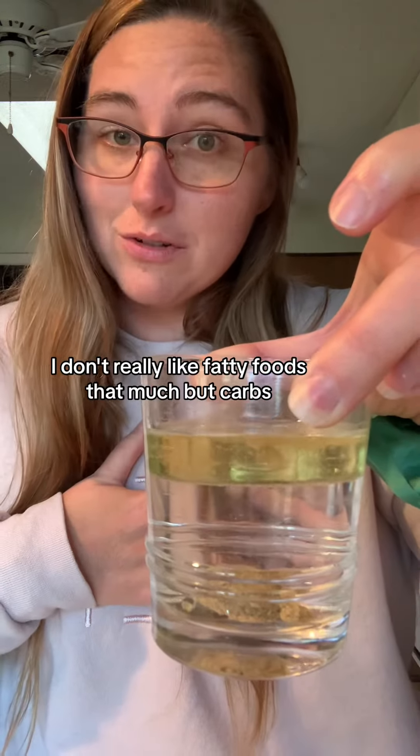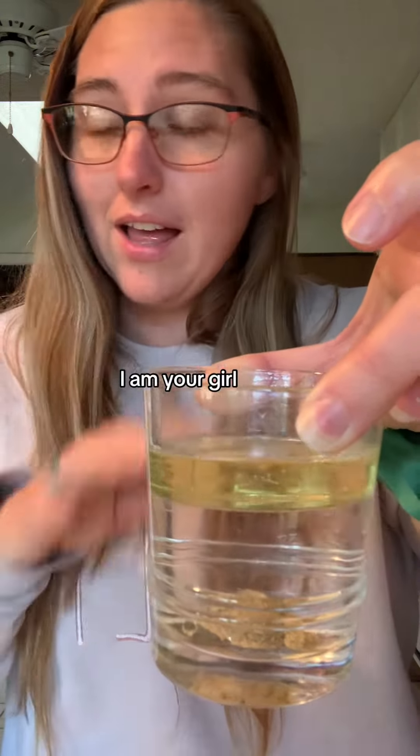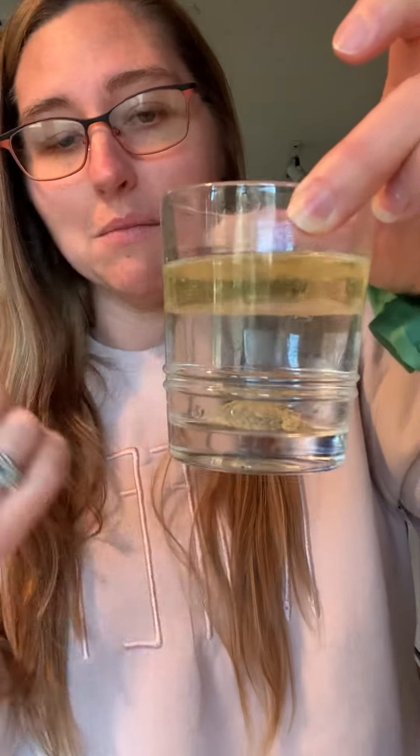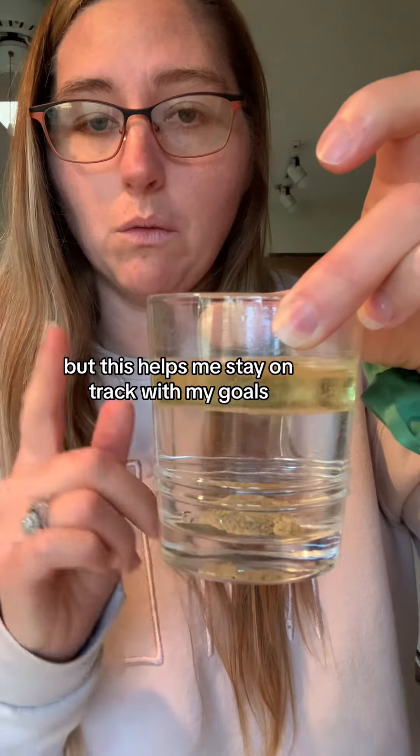I don't really like fatty foods that much, but carbs — I am your girl. I love carbs, breads, pasta. I'm all about it. But this helps me stay on track with my goals.